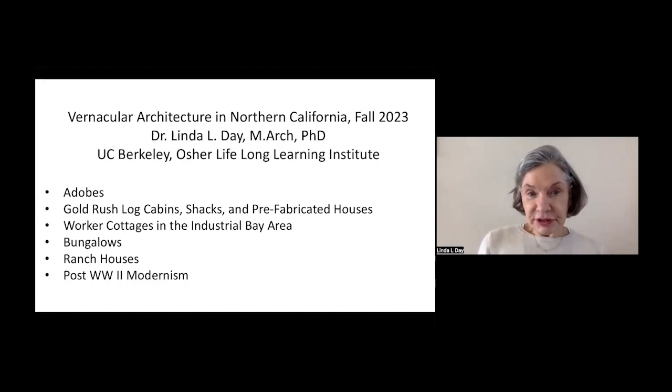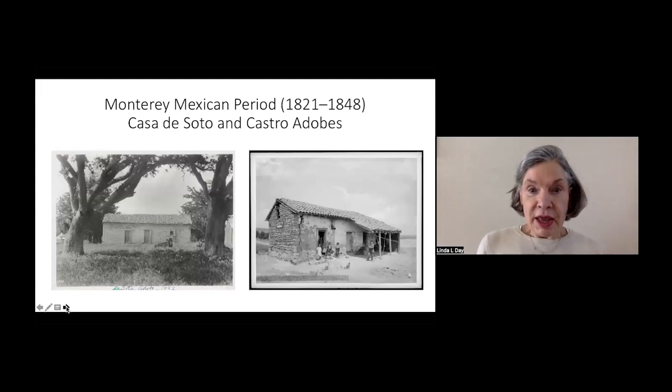The class has six sessions, each devoted to one kind of housing. We'll look at some small commercial structures as well, but we're going to start with the Spanish and Mexican colonization, looking at buildings built of mud blocks. I have put together quite a wonderful array of archival photographs showing what these homes look like, their inhabitants, and how they lived within them. We'll look both at the Spanish period and at the Mexican period.